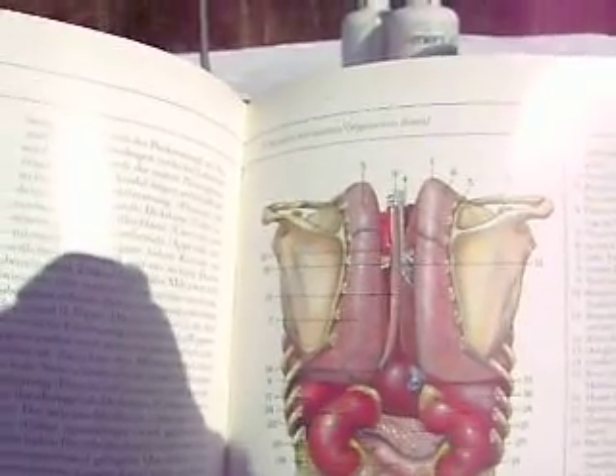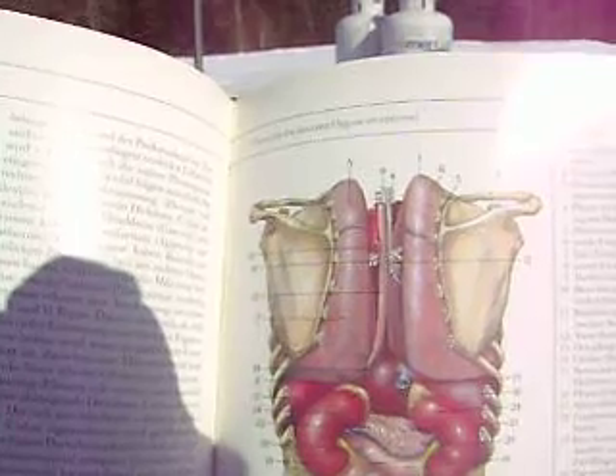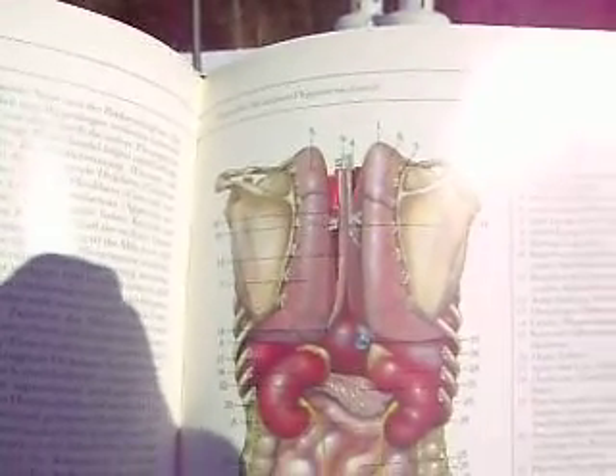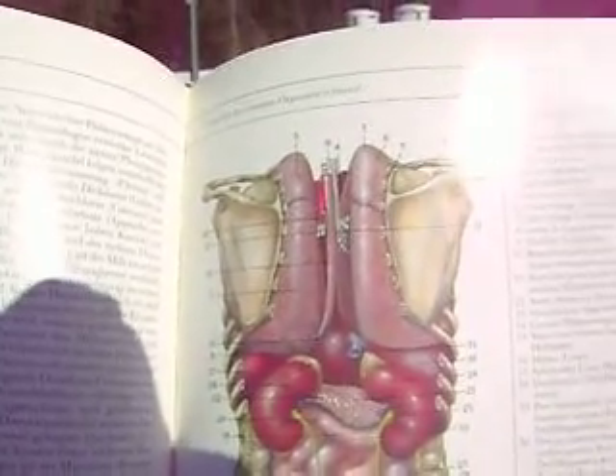Going down further, we have the liver and then each of the kidneys with the suprarenal glands as well. Between the kidneys is the pancreas.